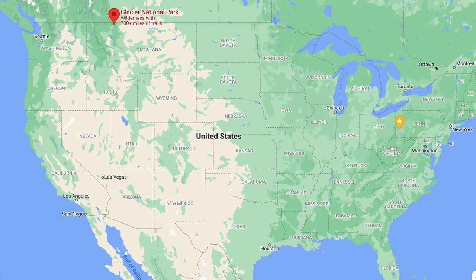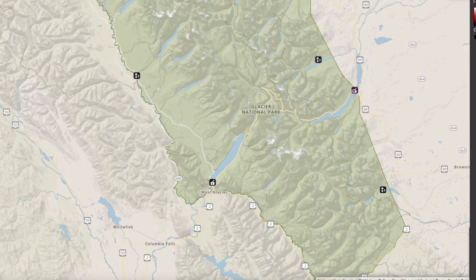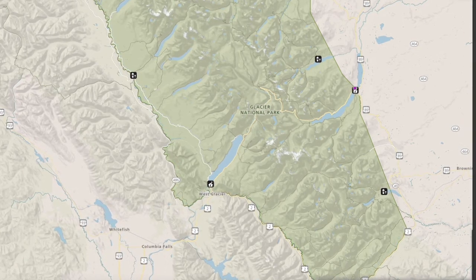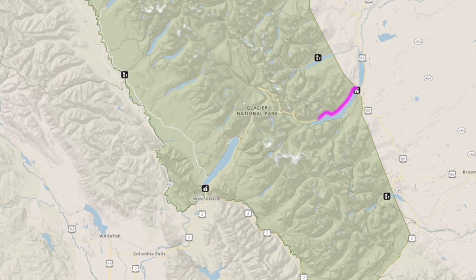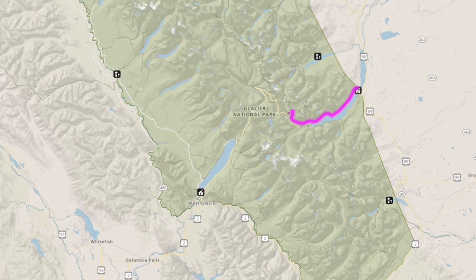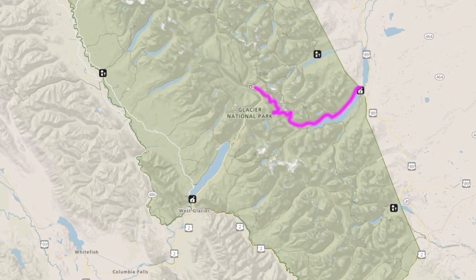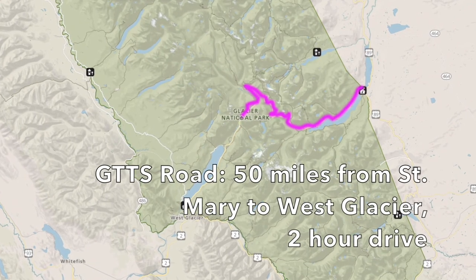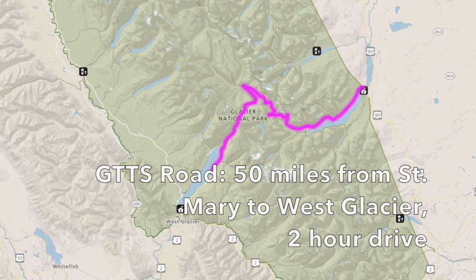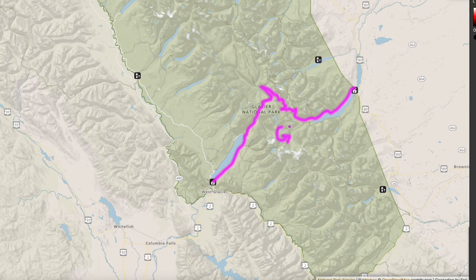In addition to the ticketed entry reservation system, I'm also going to talk about the Going-to-the-Sun Road in general — the conditions of the road, some great stopping points, and some other options if you're unable to get a vehicle reservation. Glacier National Park is located in northwest Montana, very close to the Canadian border. The Going-to-the-Sun Road is probably the most popular scenic drive in the park, and it takes about two hours to drive this 50-mile section.